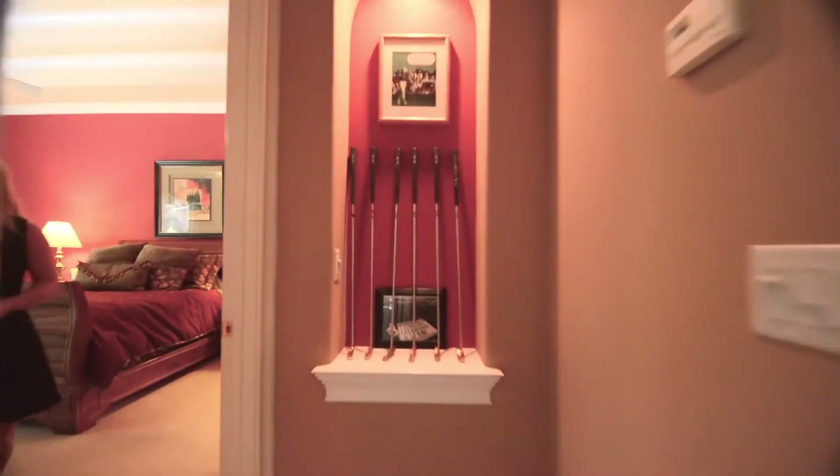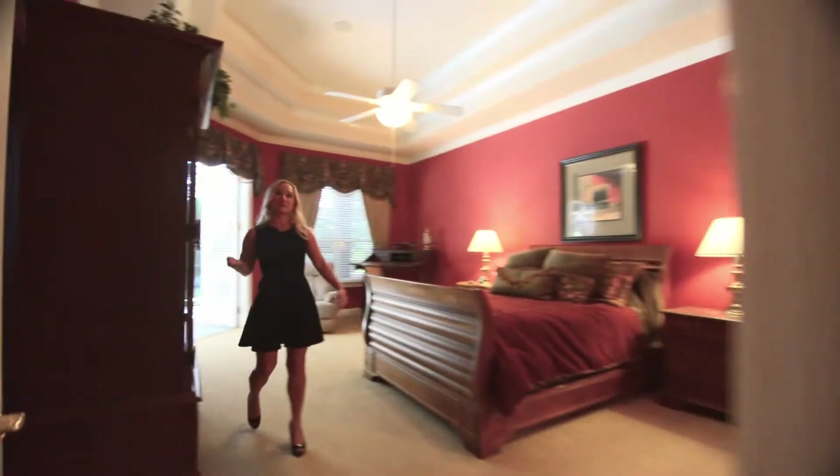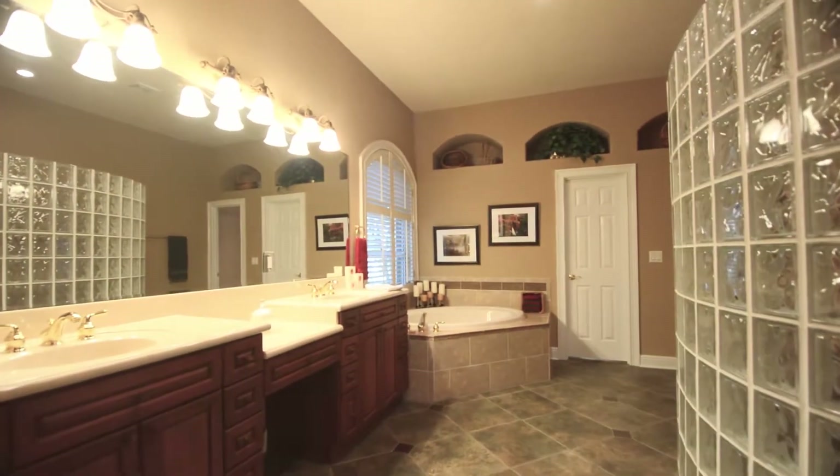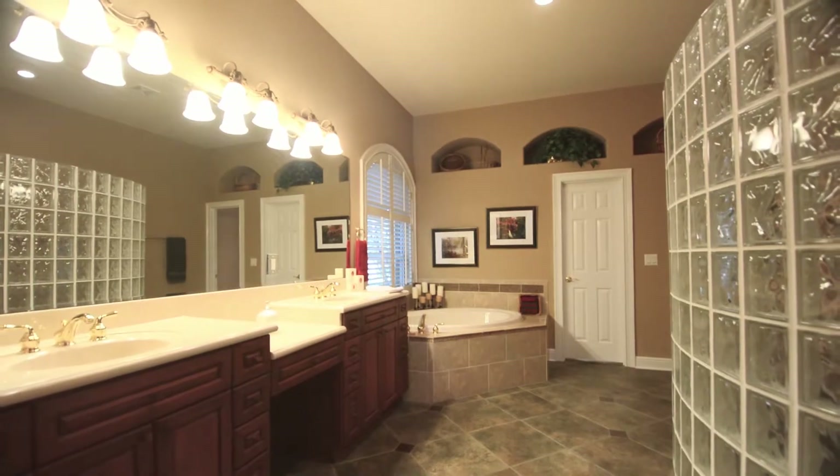Over here on the left side of the home is the master suite. When you come into the master suite you have plenty of space for all of your furnishings as well as a sitting area and a wonderful spa-like retreat bathroom. His and her vanities, custom woodworking throughout this home.